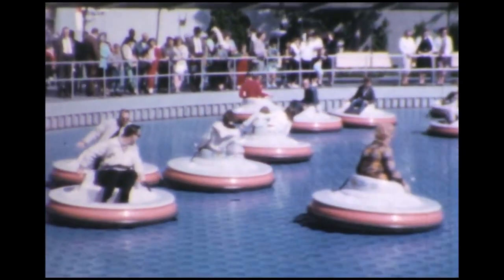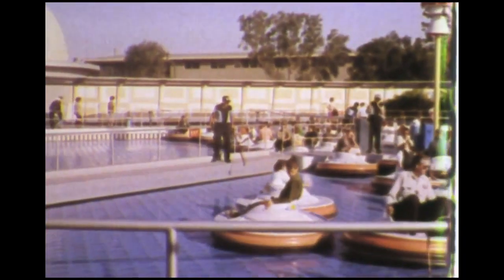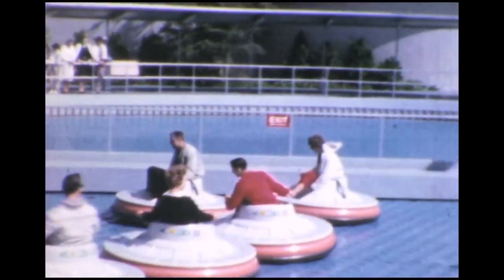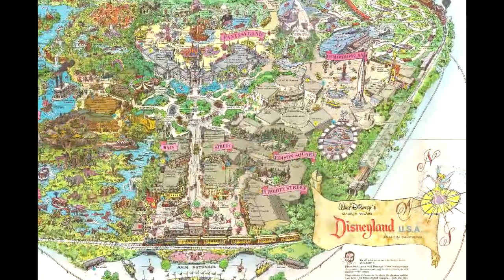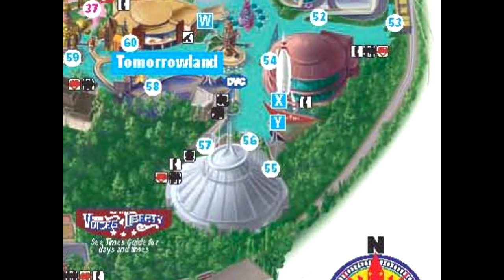Disney tried to bring that technology back - it just didn't work out. The Flying Saucers closed five years after opening. During the new Tomorrowland that opened in 1967, the space was switched to the Tomorrowland stage, and then in 1986 it was transferred into the Magic Eye Theater, which is where it stands currently. They had the Tomorrowland preview in there, and the Star Wars preview will be there too.